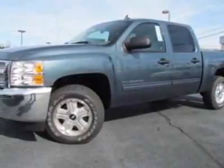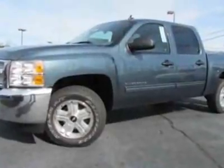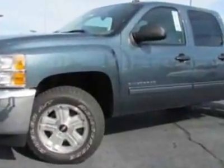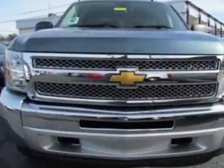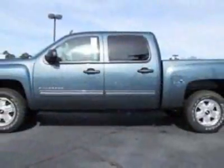Look at this new 2012 Chevrolet Silverado 1500. For your protection, this vehicle has a full factory warranty. This vehicle gets an estimated 13 miles per gallon in the city, and an estimated 18 on the highway.